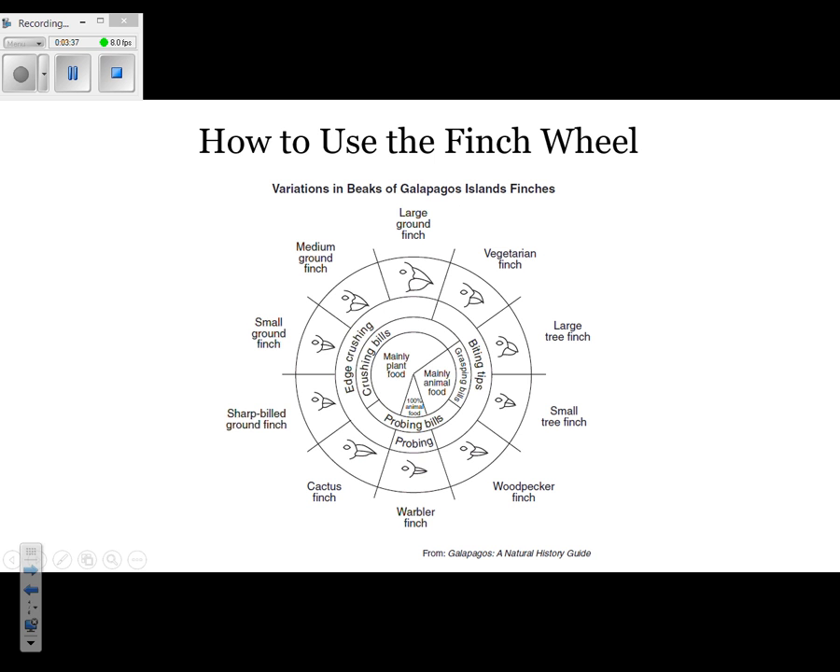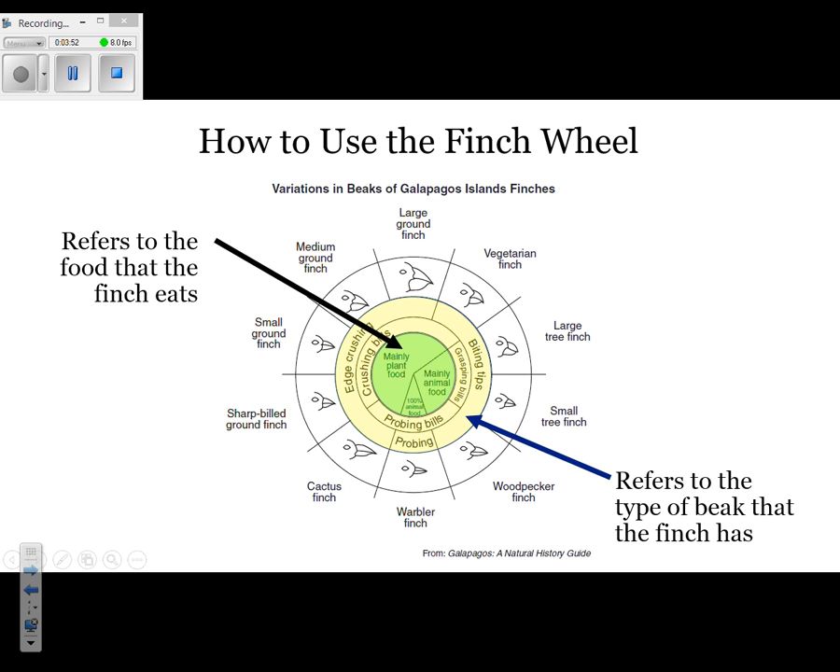You need to know how to use the finch wheel — this should look familiar from the actual test. If you look at the center part highlighted in green, that refers to the food the finch is going to be eating. The section highlighted in yellow refers to the type of beak the finch has. It's very important that you know how to read this because there will be a graphic like this on the test.